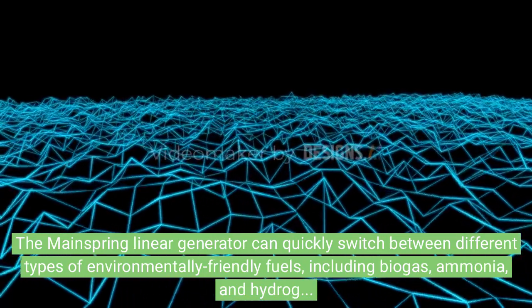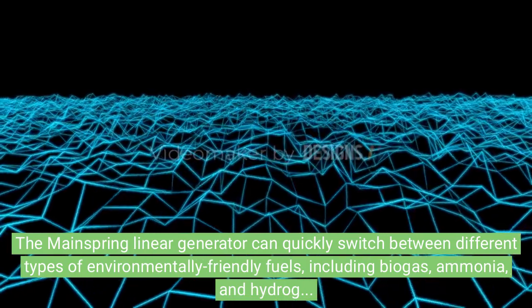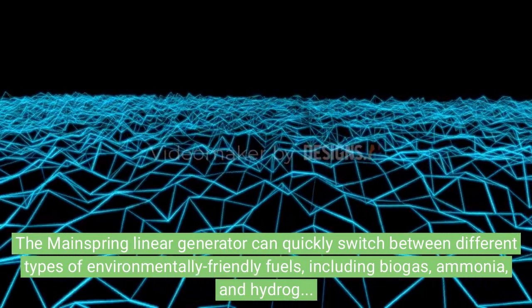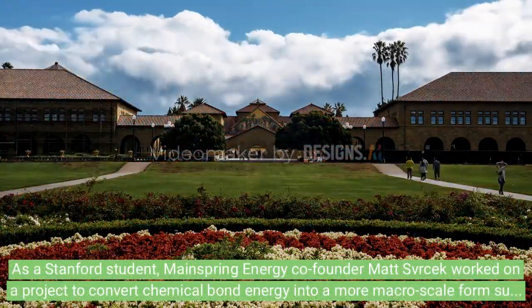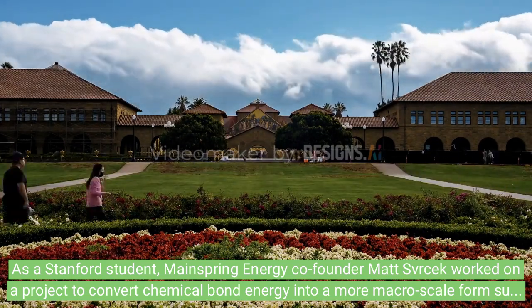The Mainspring linear generator can quickly switch between different types of environmentally friendly fuels including biogas, ammonia, and hydrogen, making a decarbonized energy system accessible, reliable, and resilient to weather and fuel supply disruptions. As a Stanford student, Mainspring Energy co-founder Matt Sursec worked on a project to convert chemical bond energy into a more macro scale form suitable for use.